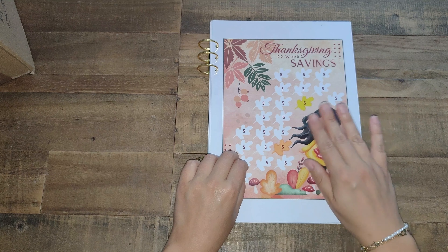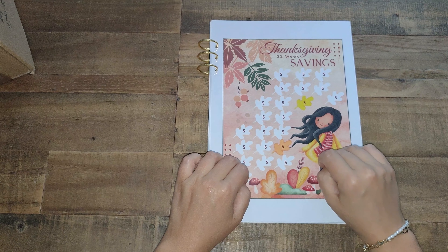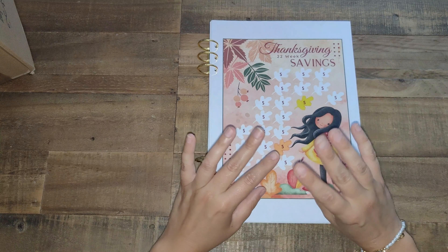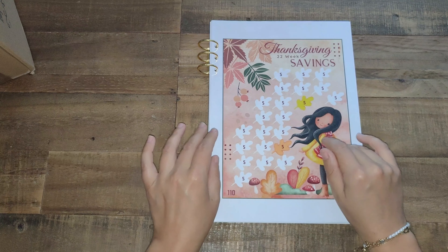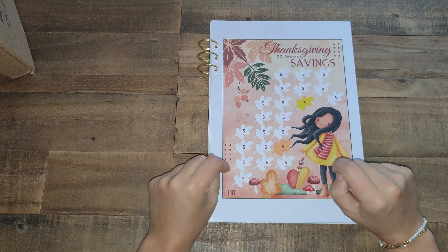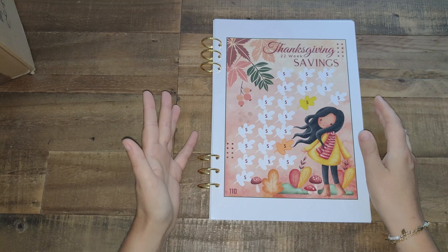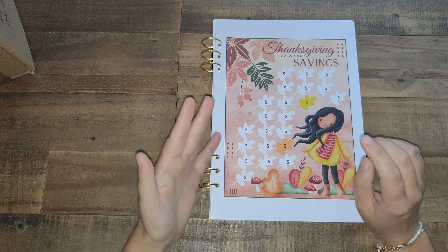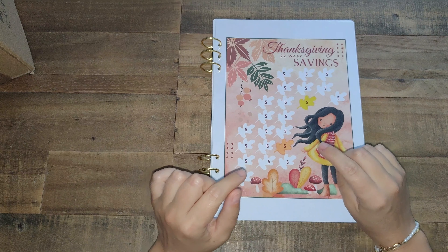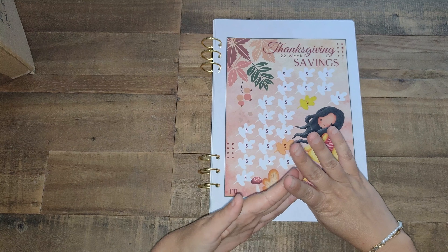It doesn't mean I'll be doing them all at the same time because I don't have enough funds. Most of these challenges here are mini savings challenges, up to 100, maybe 160 to 180 euros, which will help me to fund my holiday fund. But I won't be doing them all, obviously. At the moment I'm doing three. It was Little Piggies, which I finished last week and I need to replace that one with something else. I'm doing Thanksgiving and I'm doing Rainbow and Rain Clouds.